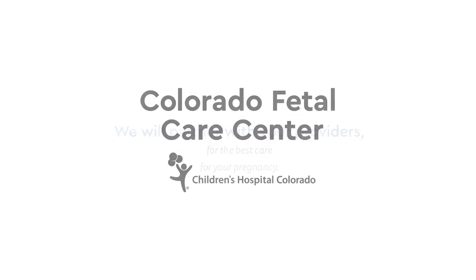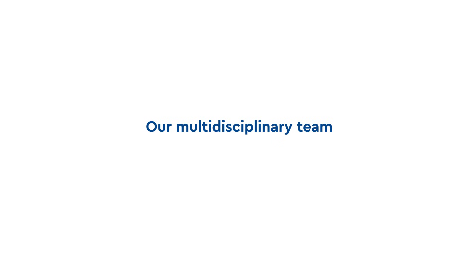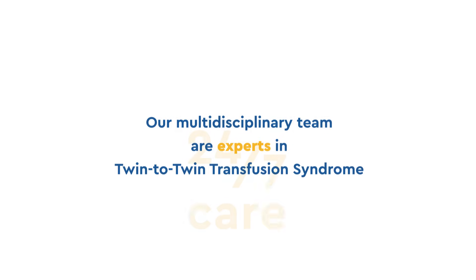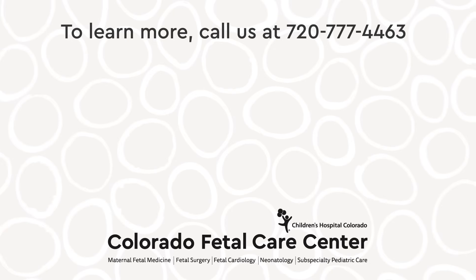At the Colorado Fetal Care Center at Children's Hospital Colorado, our multidisciplinary team are experts in twin-to-twin transfusion syndrome. We provide 24/7 care and have some of the most advanced imaging capabilities in the country, with one of the few dedicated labor and delivery units in the nation. To learn more, call us or click the links here or check the description below.